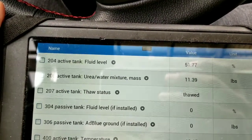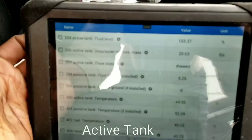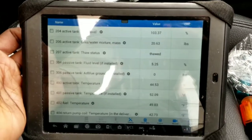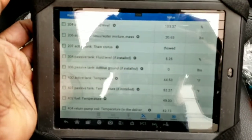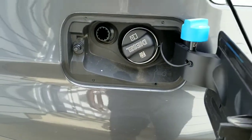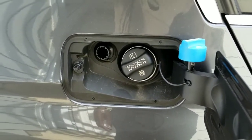Now I'm at 103 percent. The three half-gallon jugs — one and a half gallons — put it at 98 percent. Okay, so that took the full six bottles, which is three gallons total.